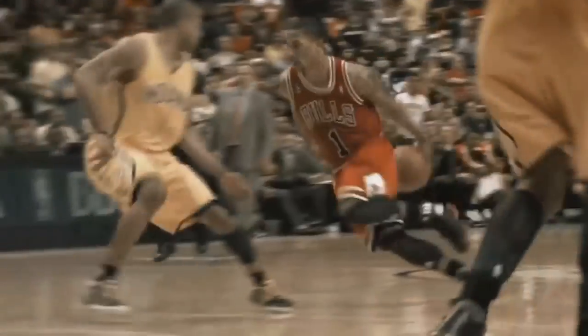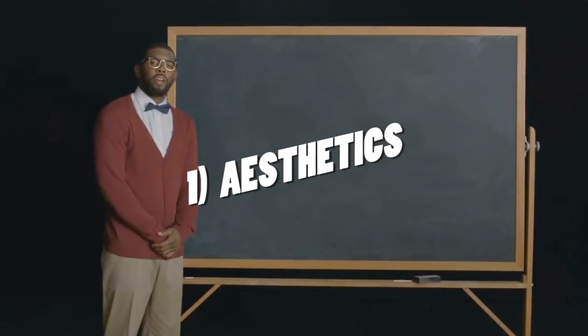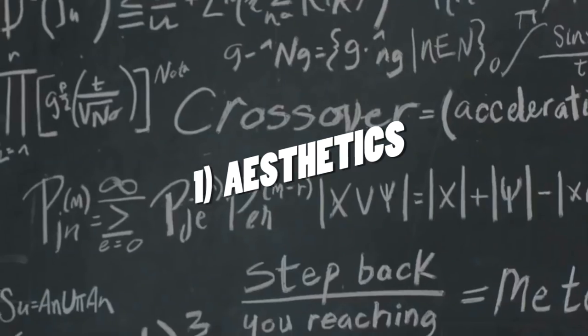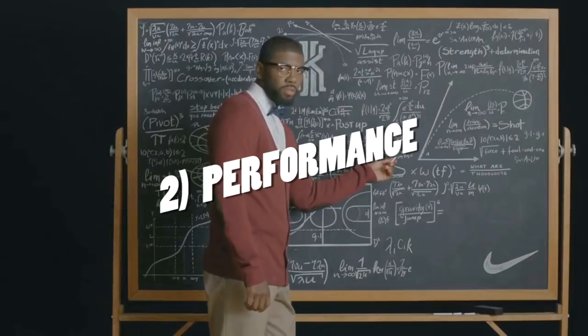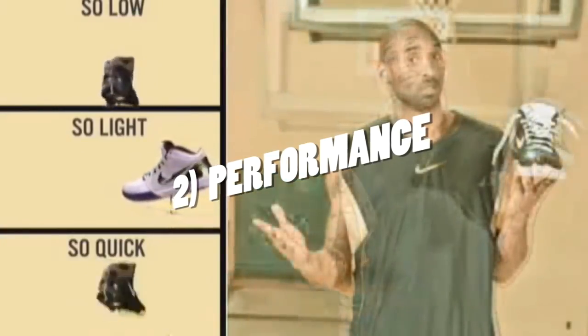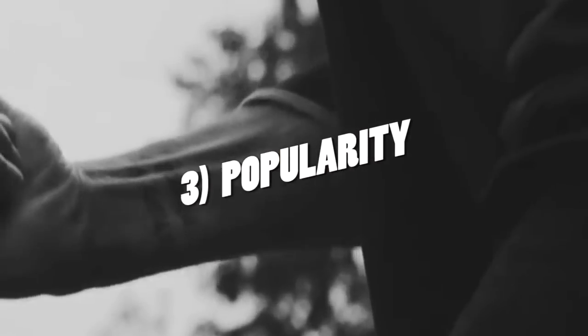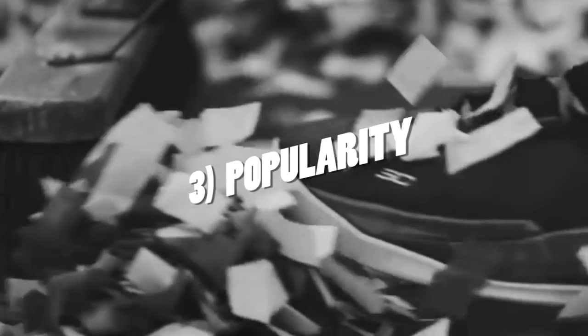While it is impossible to make a list like this without being somewhat subjective, here is the rating scale I'm implementing today. Number one is aesthetics — the shoe has to look good to me and to a wide audience. Number two is performance — even if the shoe looks great, if it was terrible to play in, it can't make this list. And number three is popularity — was it popular upon release, and is it a coveted sneaker today on resale sites?